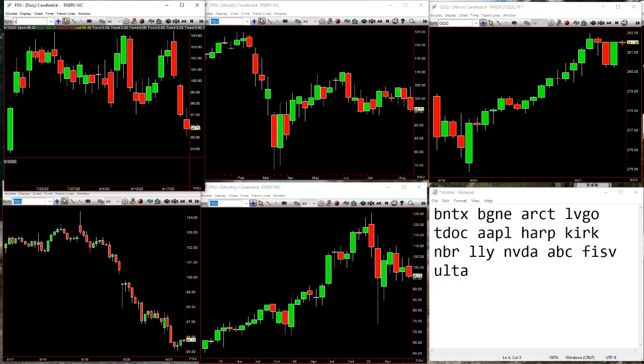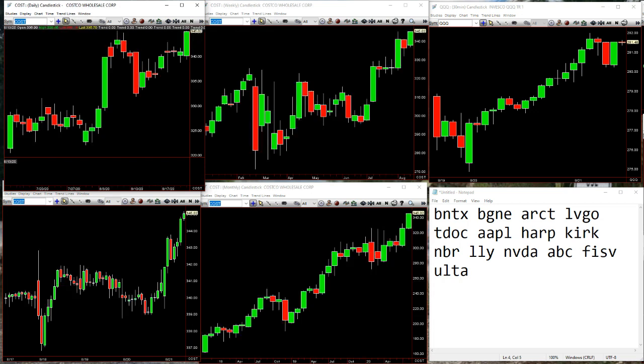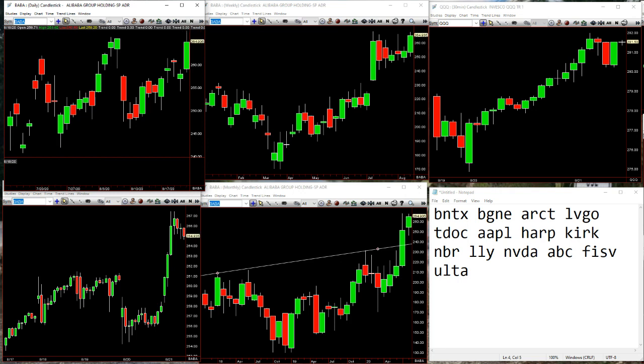Costco going to the highs as I speak — more retail. On the daily, the inside bar pokes down, rev strat to the upside. It also reconfirms the inside week to the upside in the middle. Baba — rev strat day, inside bar pokes down, boom, back up through previous range. 2-2 reversal on the week, trying to go all-time highs. But a lot of these things are stalling out a little bit.